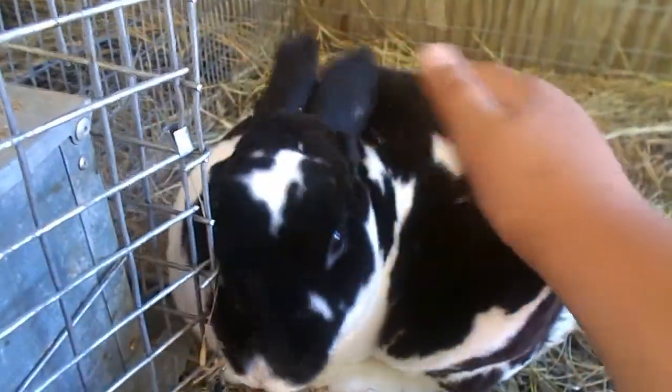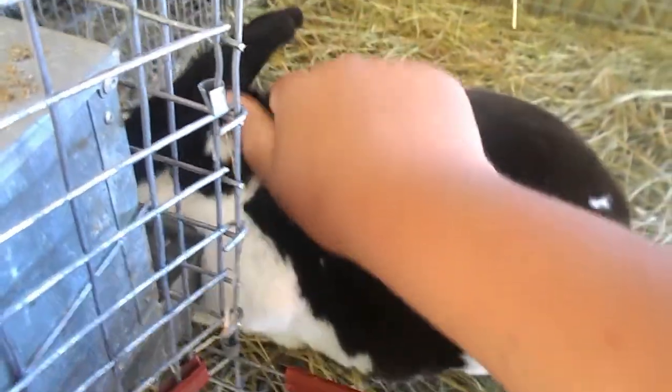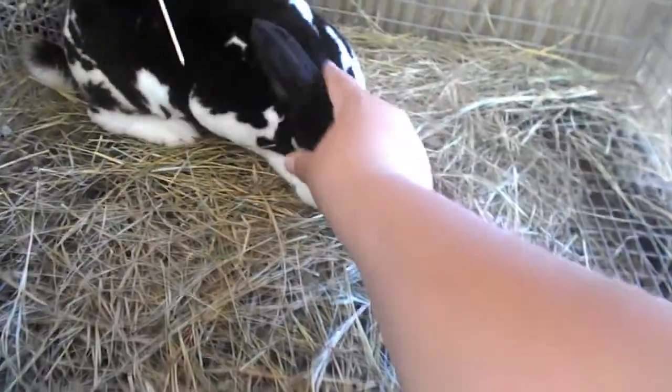All right, here are the rabbits. This here is a pedigreed broken black mini rex buck — very gorgeous.